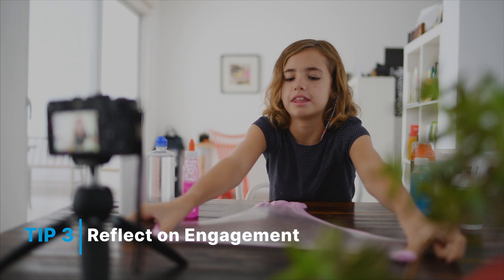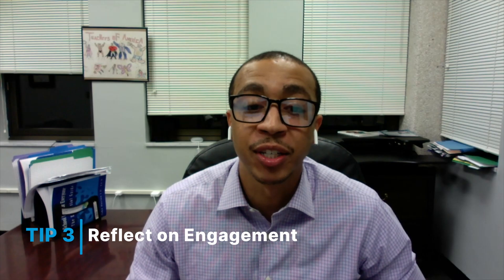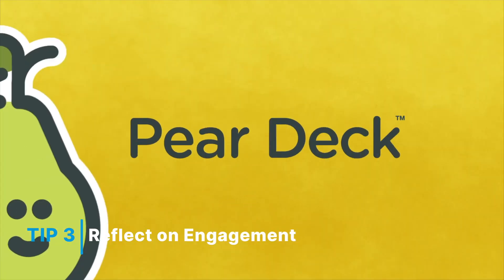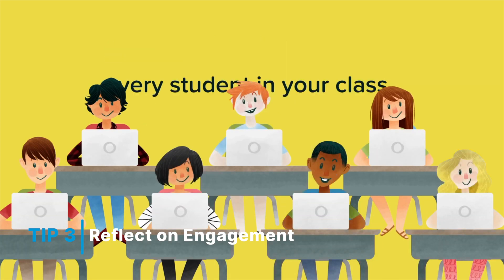For example, instead of using iPads for students just to read documents, how about have them create an iMovie and summarize the content of their story? Another example to consider are programs like Pear Deck, where students can take ownership of their learning and student-based activities set up by the teacher.